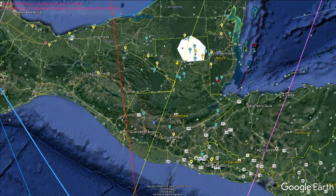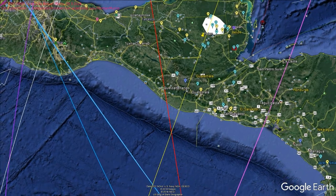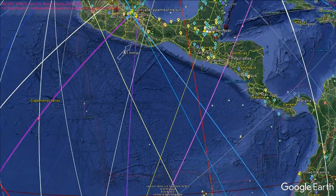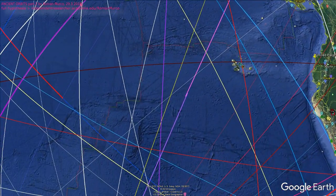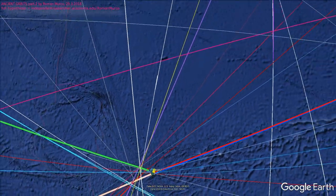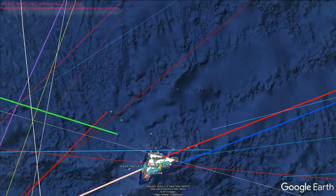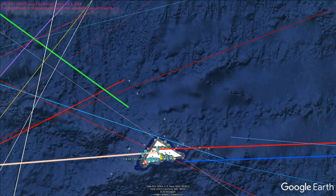Mainstream historians cannot do this because they will be dismissed from their universities. You can see it's pointing at a place at the crossroads of the ancient orbits, which happens to be Easter Island — which forms a perfect triangle with a right angle. Of course, it's not a coincidence.